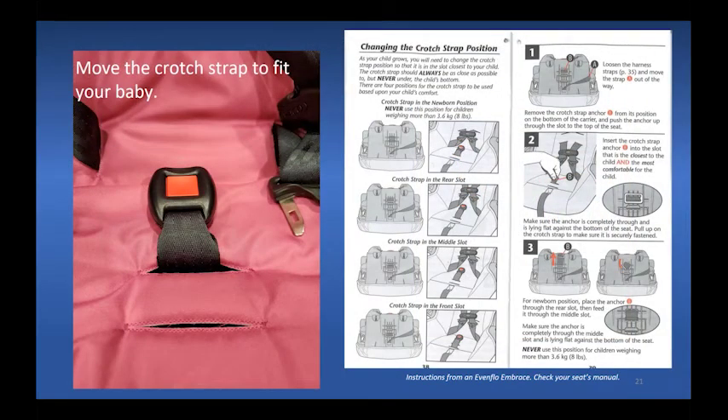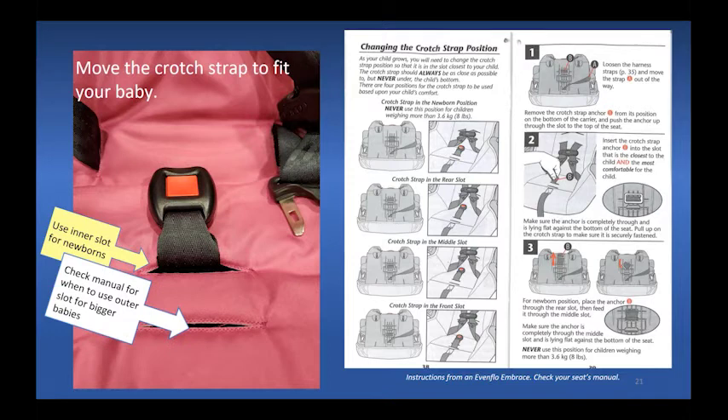Many seats need the crotch strap or buckle part of the harness to be in the newborn position. When fitted properly, there should be no gap between the baby and the crotch strap, nor should the baby be sitting on the strap. Check the manual for how to make this adjustment — for example, pages from an Evenflo car seat show how to move a small metal part through the car seat to adjust it.